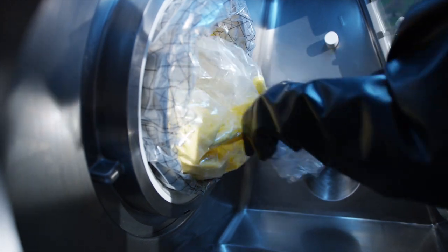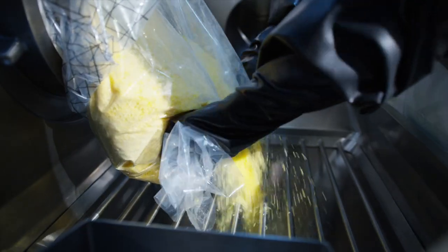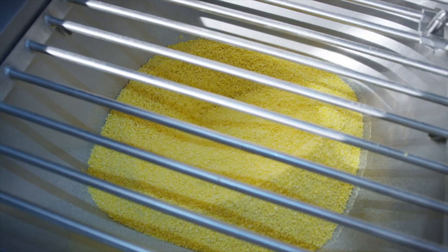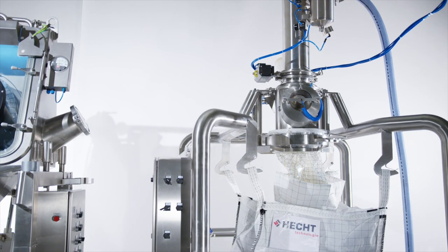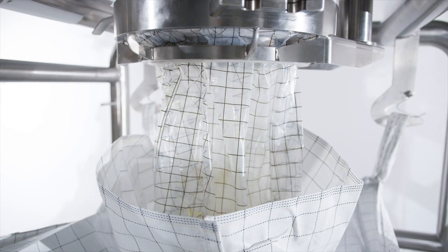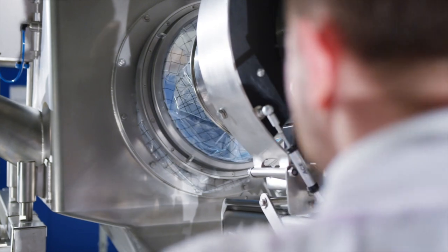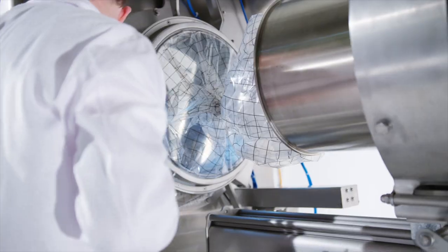Now the liner can be opened inside the glove box and the product is being discharged. Hext ProClean Conveyor PCC quickly and gently transports the powder to the big bag filling station. The empty drum is undocked by loosening the pneumatic and mechanical sealing and safely closing the liner using the Hext Containment Closing Set.